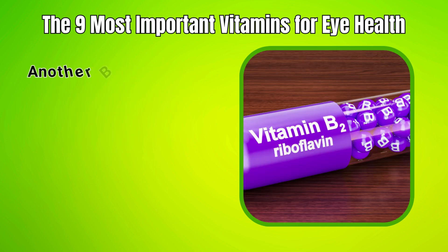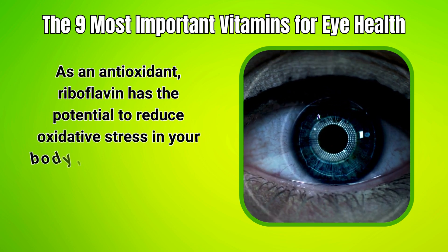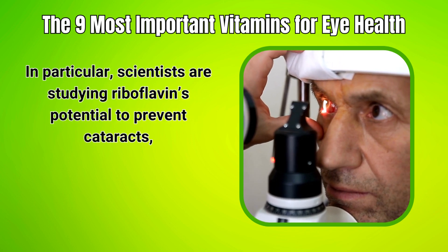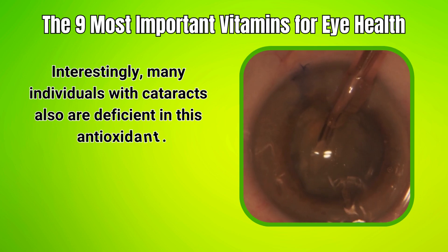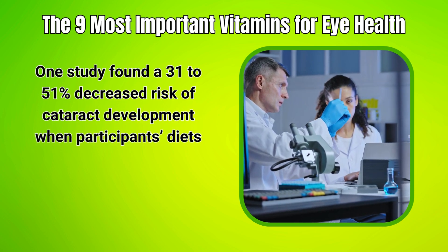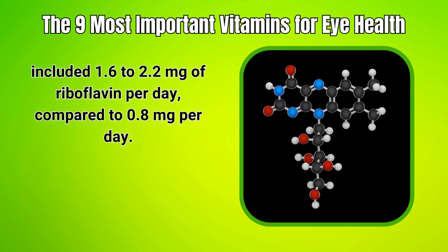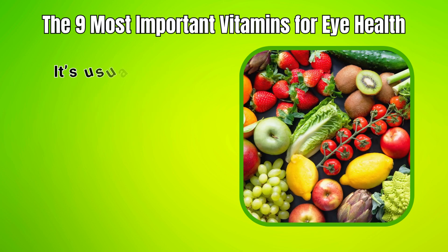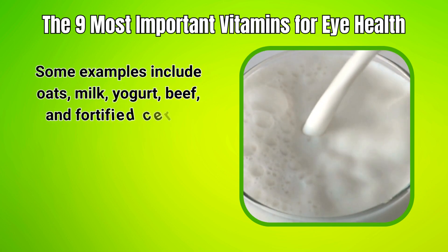5. Riboflavin. Another B vitamin studied in relation to eye health is riboflavin. As an antioxidant, riboflavin has the potential to reduce oxidative stress in your body, including your eyes. Scientists are studying riboflavin's potential to prevent cataracts, as prolonged riboflavin deficiency may lead to this condition, and many individuals with cataracts are also deficient in this antioxidant. One study found a 31–51% decreased risk of cataract development when participants' diets included 1.6 to 2.2 mg of riboflavin per day, compared to 0.8 mg per day. Health authorities recommend consuming 1.1 to 1.3 mg per day. Food sources include oats, milk, yogurt, beef, and fortified cereals.